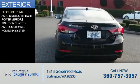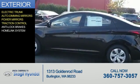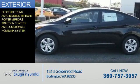The features include an electric trunk, auto-dimming mirrors, power mirrors, traction control, anti-lock brakes, and a HomeLink system.